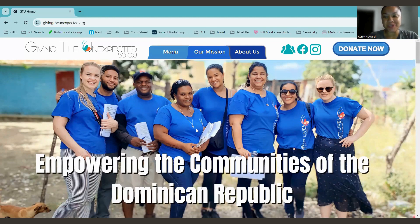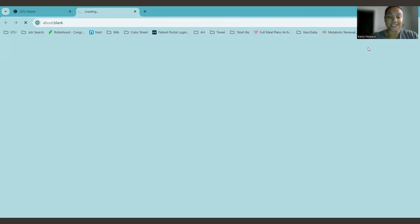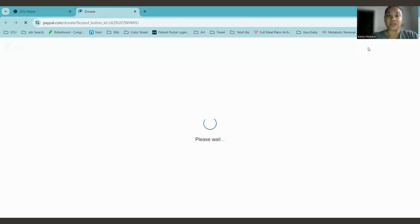Thank you so much for your donation. I'm going to show you how to donate — it's very simple. You're going to go to givingtheunexpected.org and then on the upper right hand corner you will see a button that says 'Donate Now.' There are two ways that you can give: you can give a monthly donation